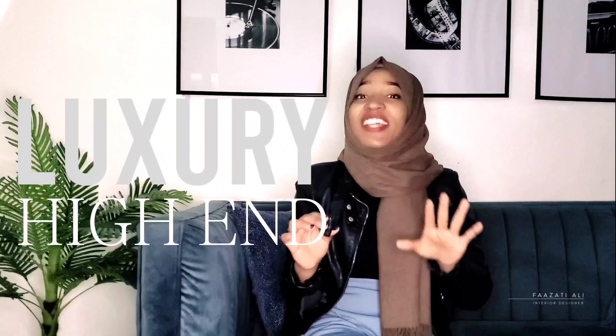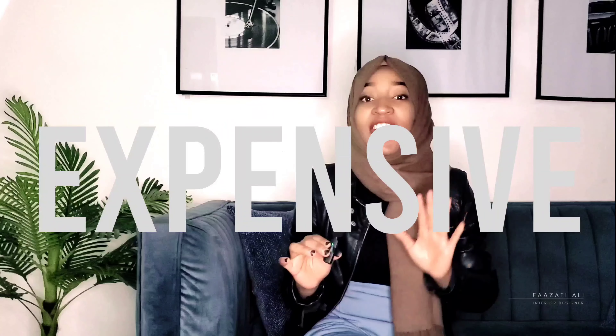Are you looking into making your home feel luxurious or high-end without breaking the bank? In this video I'm going to be sharing the top 10 tips on how to make your home look expensive, and these ideas are actually budget-friendly. I'm Fazati Ali, interior designer, and without wasting any time, let's dive right into the video.